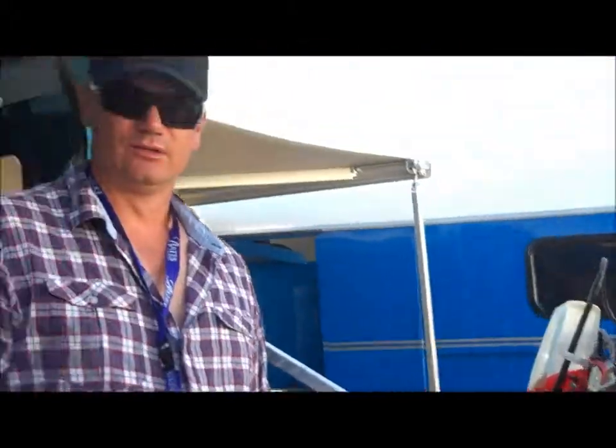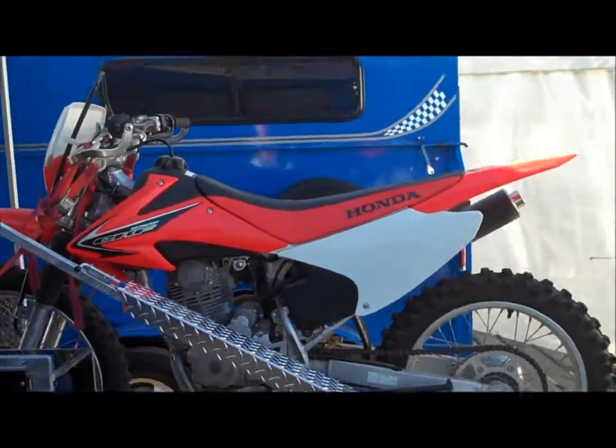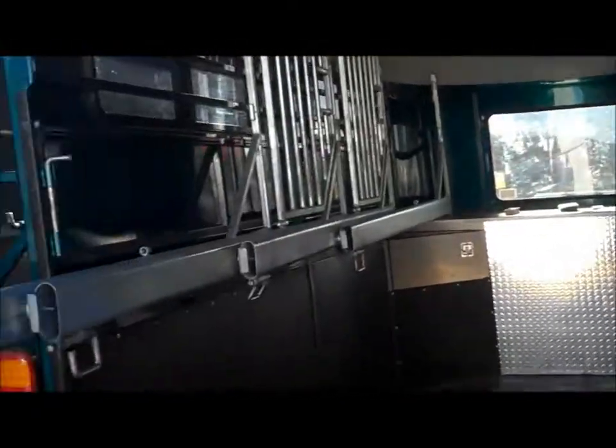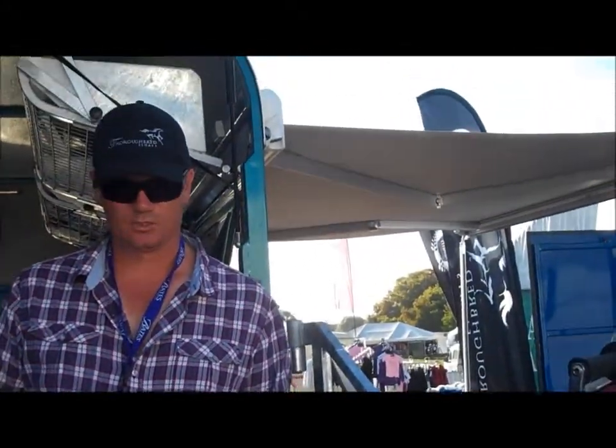I found a motorbike. What's the story? G'day, I'm Mark from Thoroughbrew Floats and this is our new concept for motorbikes. It's attached to a float — it goes right on the back of the float behind the tailgate. It just swings in there and swings out of the way when you want to load the horses.